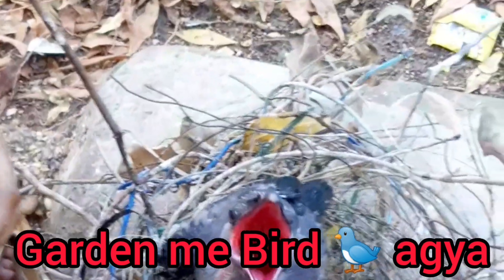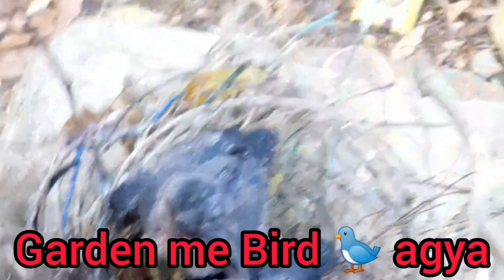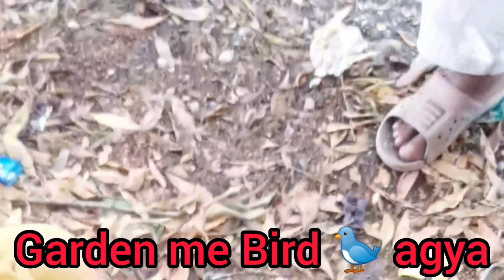Pruning and maintenance: Regularly prune your plants to encourage healthy growth and remove dead or diseased parts.